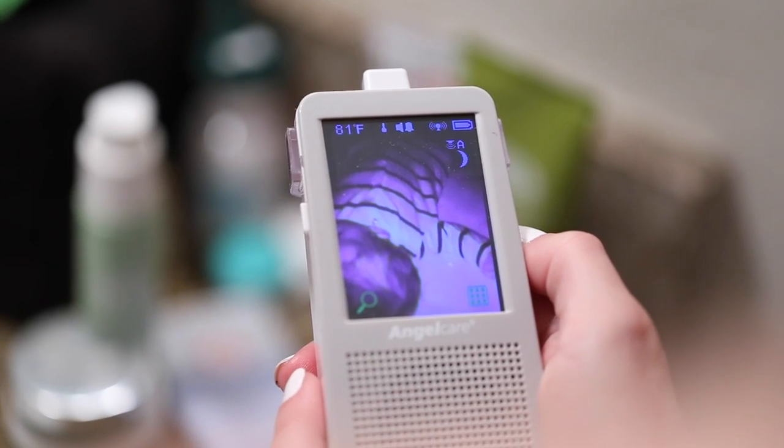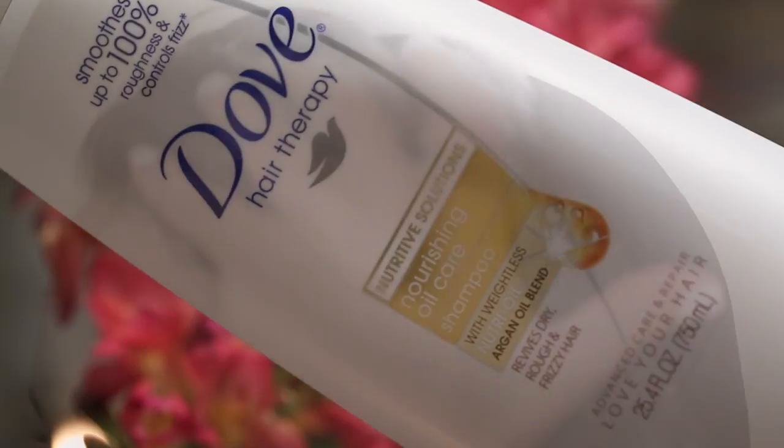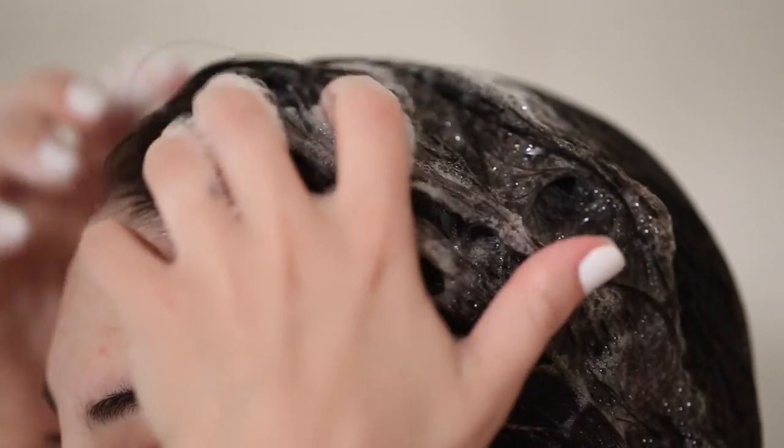I wash my hair with the Nourishing Oil Care shampoo and conditioner by Dove — it's my favorite drugstore shampoo and conditioner. Then I brush my hair out and while it's still damp I put it in two side pigtail braids, so I basically look 12. Then I pin it up and it gives a really nice wave in the morning.